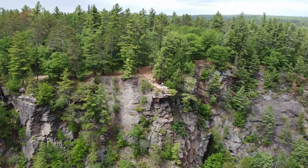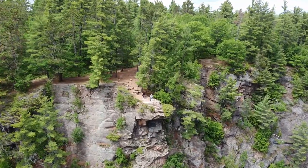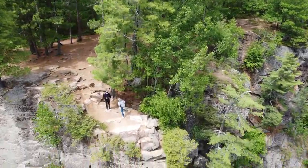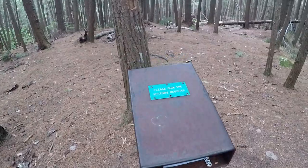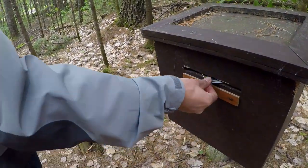As you follow the trail away from the cliffs, you will feel the gentle descent of the trail as it makes its way back to the parking lot. The two remaining tasks would be to ensure you sign the logbook to let others know you were here, and then of course to return the free trail guide into the provided slot of the container.